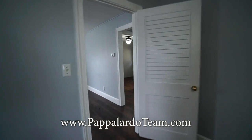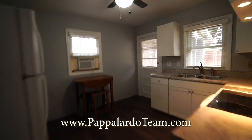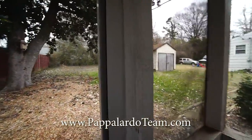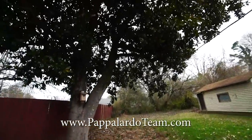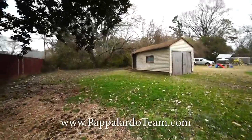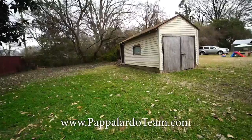Now we will go back to the kitchen and onto the little back porch, and then check out the backyard. From the back porch we're going to go out into the backyard. It's a nice flat backyard with this big beautiful old magnolia tree here. We've got a detached garage or workshop right there.